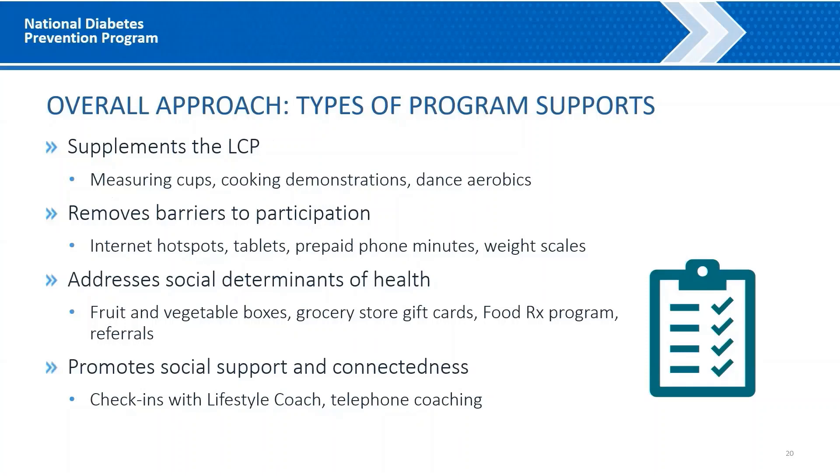The affiliate sites provided a variety of program supports. To supplement and enhance the lifestyle change program curriculum, they provided measuring cups, portion plates, cooking demonstrations, and group fitness activities such as dance aerobics. They also provided supports that reduced barriers to participation, including internet hotspots, tablets, prepaid phone minutes and data plans, and weight scales. To address social determinants of health, the affiliate sites provided fruit and vegetable boxes, grocery store gift cards, a FoodRx program, and referrals to needed supports such as behavioral health. They also promoted social support and connectedness through weekly check-ins with a lifestyle coach, telephone coaching, and facilitating connections between participants in similar situations.